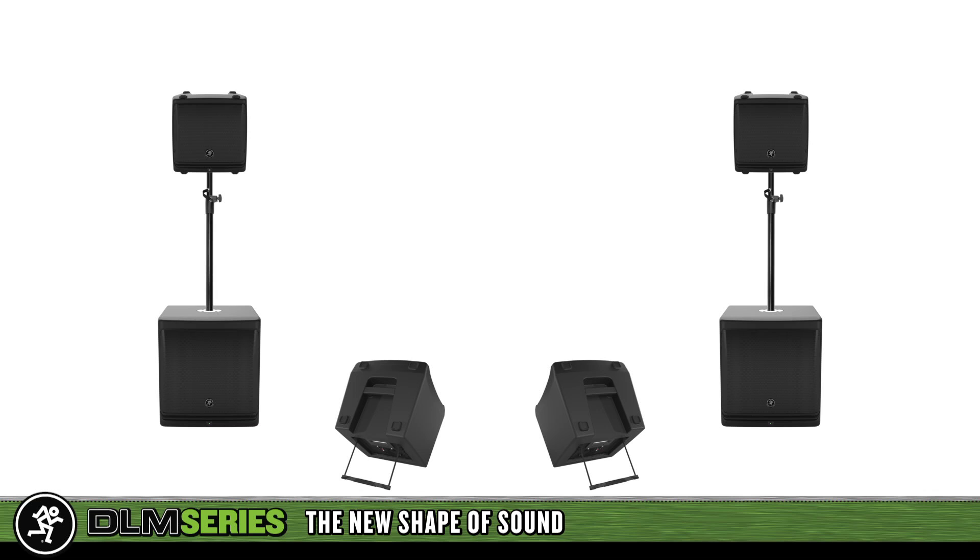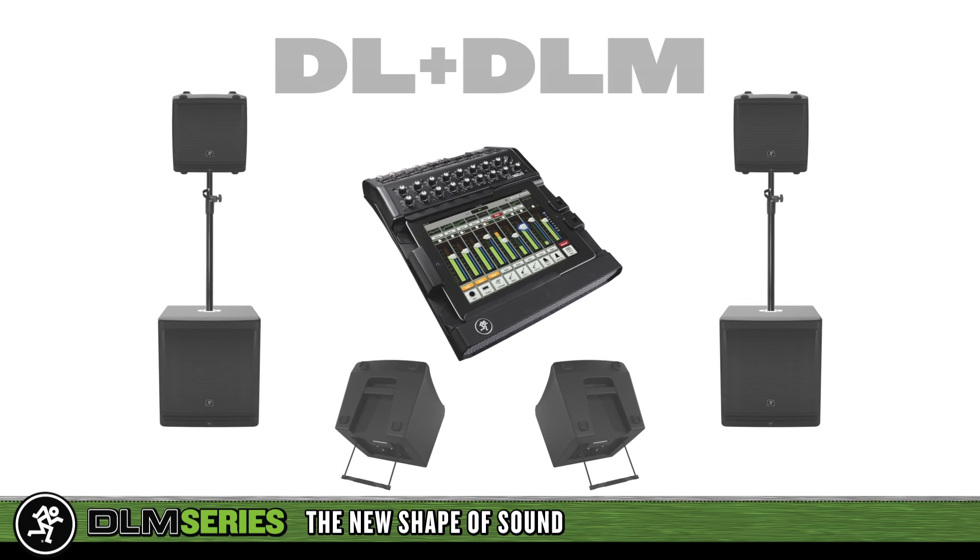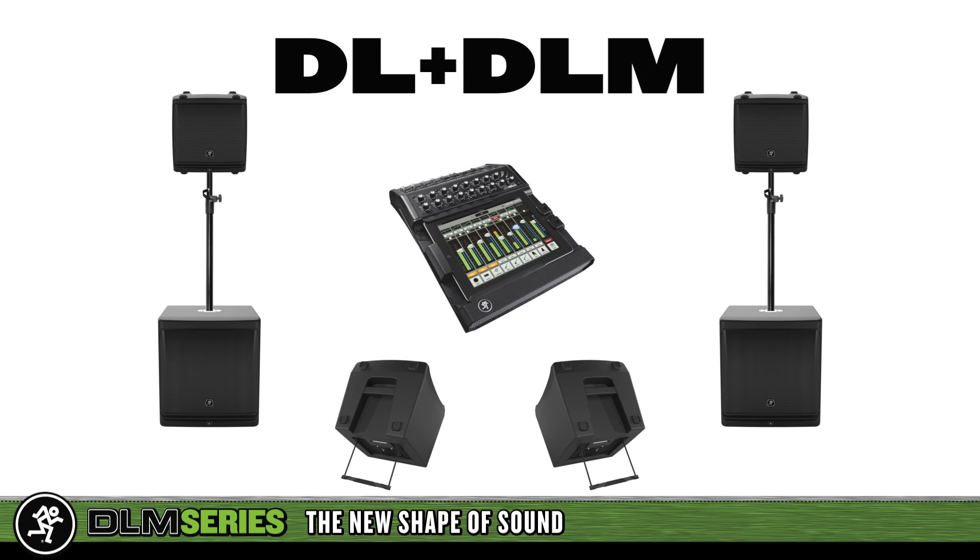Never before have you been able to build a live sound system that delivers professional sound for larger audiences and pack it into your hatchback after the gig. To complete your DLM system, there is no better mixer than the Mackie DL-1608 — a compact digital mixer loaded with compressors, gates, EQs, and effects that is completely controlled by an iPad and can be used wirelessly to mix from anywhere. DLM is a cutting-edge PA system that is unrivaled at its price point.